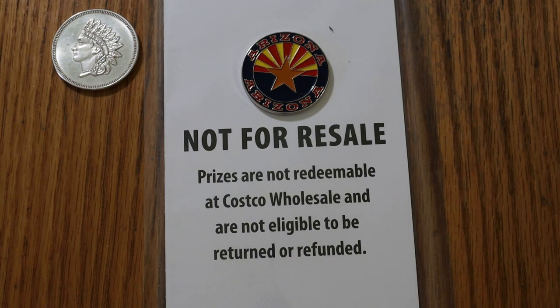This is the Jumbo Bucks $10 Arizona Lottery Ticket. So there's 10 tickets in here, and at Costco, for those 10 tickets, you pay $90.